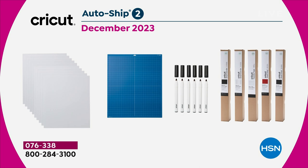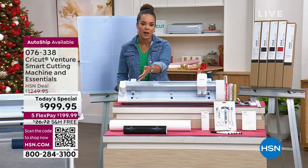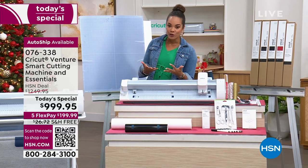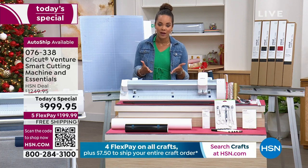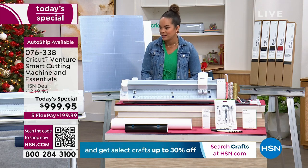Remember the entire Today's Special ships to your doorstep for free. If you don't have the HSN credit card, you can use five flex pay — that's any debit or credit card — and get it home for $199. But if you have your HSN credit card, you have 18 months to pay this off. $55.55 is that first payment — we ship it out to you for free, and those are interest-free payments. Item number is 076338.